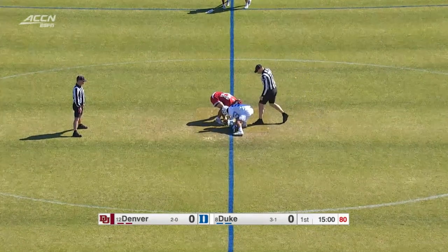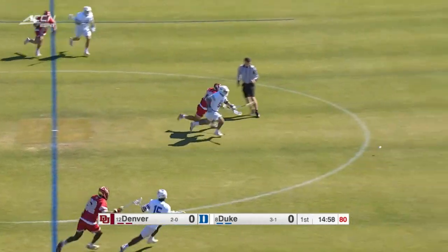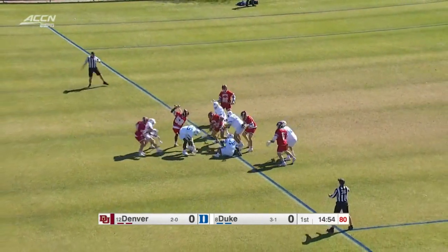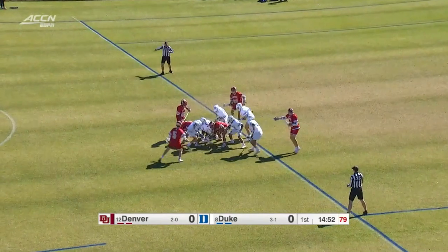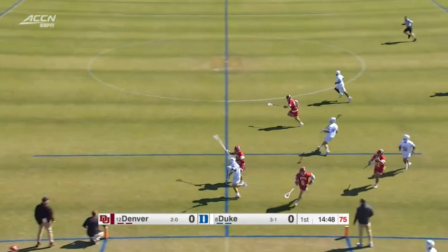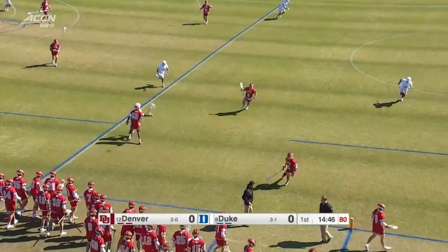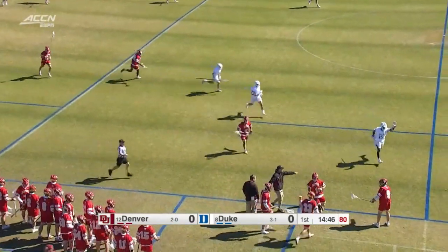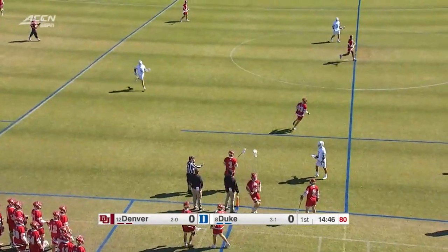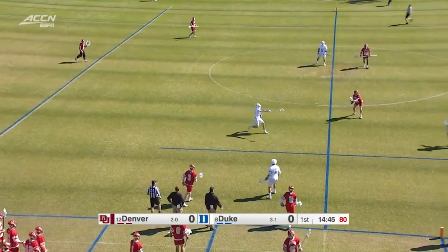We got Jake Naso back in the face-off against Stathikis for Denver. And we are underway here at Koskinen Stadium, what we anticipate to be another great match-up between these two powerhouse programs. Duke looking to go on offense early but checked away. One thing to watch here — Naso back in that face-off, been dealing with an injury, was out last game, so I'm sure Duke's glad to have him back.